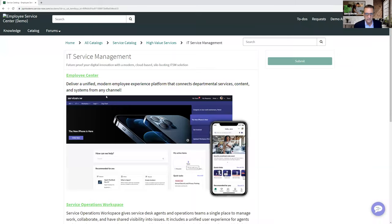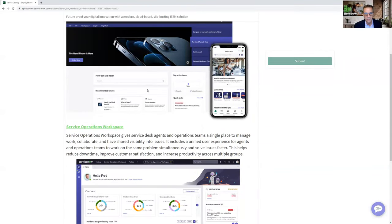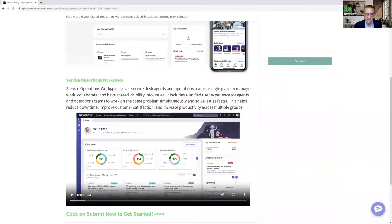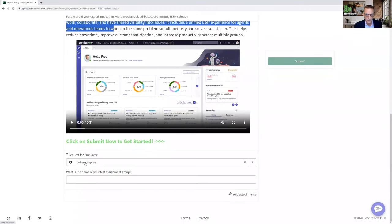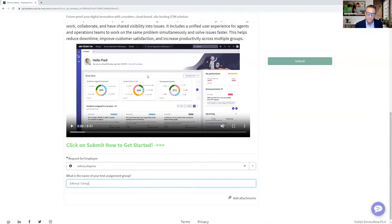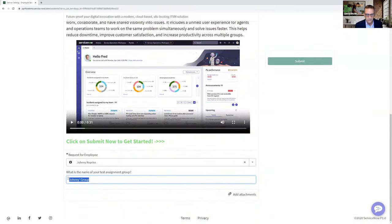It gives you this employee center — a modern user interface so employees can come in and submit tickets from my department. It gives you a place where agents can work. If I want to get started, I just have to tell it who I am and what my test assignment group is. I can say 'Johnny's group' — the group that's going to be using this service. Usually you'd have a department name here, like 'finance wants to use it because finance has their own IT team.' Whatever the group is, that's what you're creating.